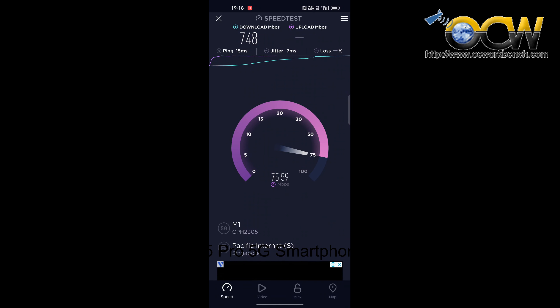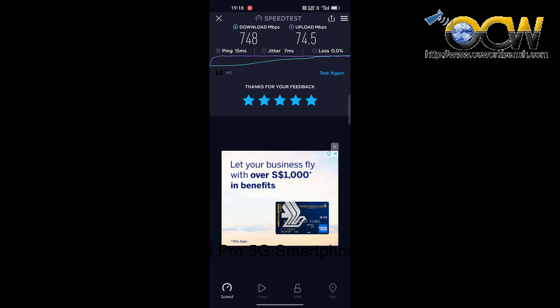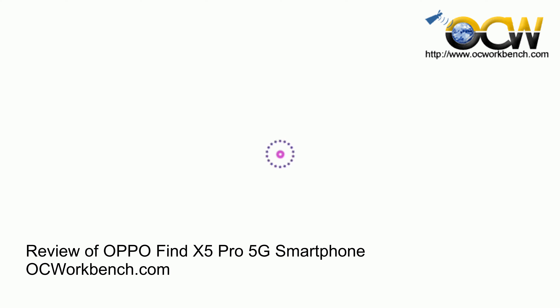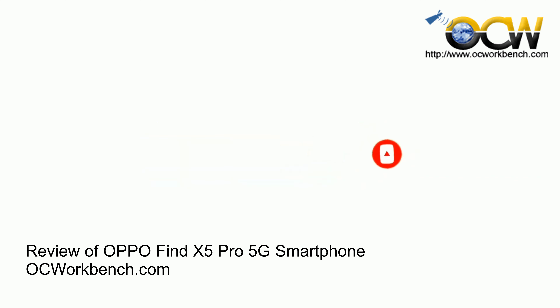Next is our 5G speed test using an M1 SIM card running 5G standalone mode. The speeds are impressive, reaching 700 Mbps and over. We did notice that the 5G reception is somewhat intermittent, but we got a consistent 5G signal on other 5G handsets we tested before. Maybe an updated firmware will resolve the problem.